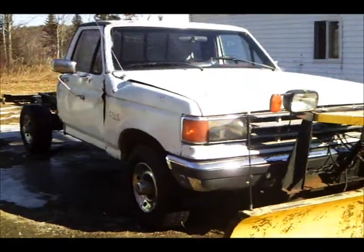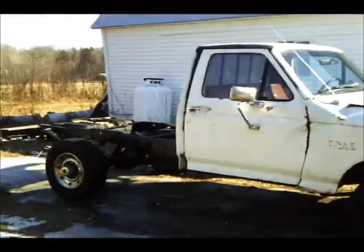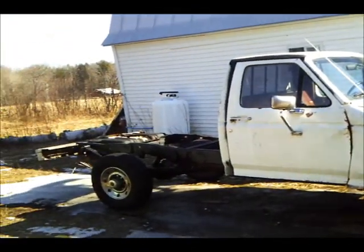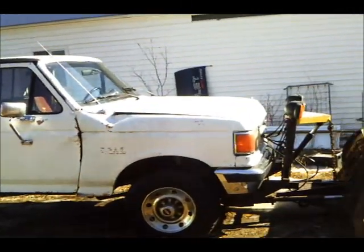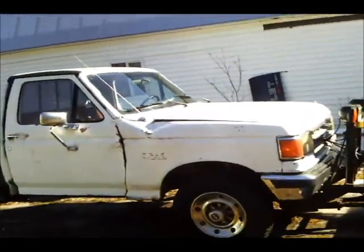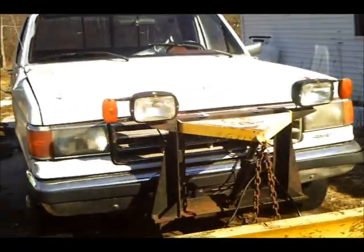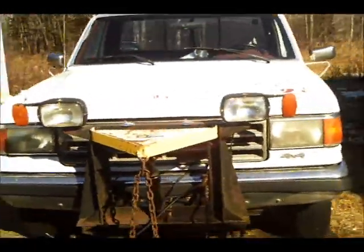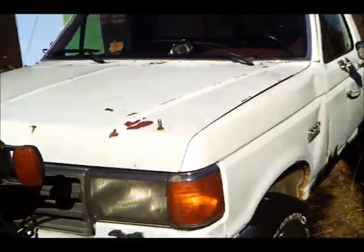A couple of people down south and a few friends of mine over the years have requested a video of my 1986 F-250 plow truck. We jokingly call him Hercules in the family. He has a 351 Windsor Holly four-barrel with a C6 automatic transmission.